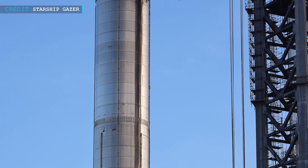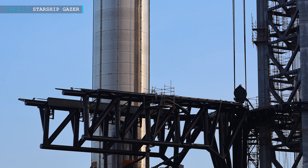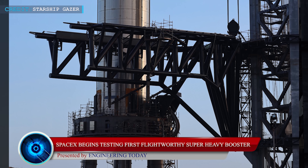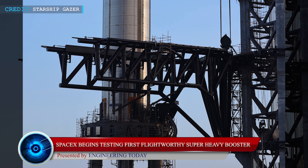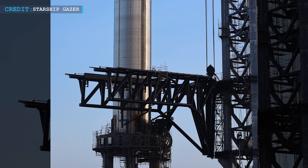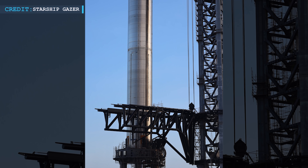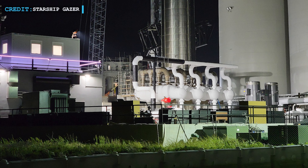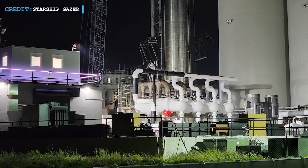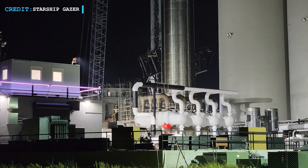Let us begin with SpaceX initiating the test campaign of Super Heavy Booster 4 at Texas Starbase. SpaceX has finally initiated the process of a test campaign for their first flight-worthy Super Heavy Booster 4. SpaceX teams have already carried out multiple pad tests. According to recent reports, SpaceX first began filling their Super Heavy Booster 4 with liquid nitrogen on 17th December.